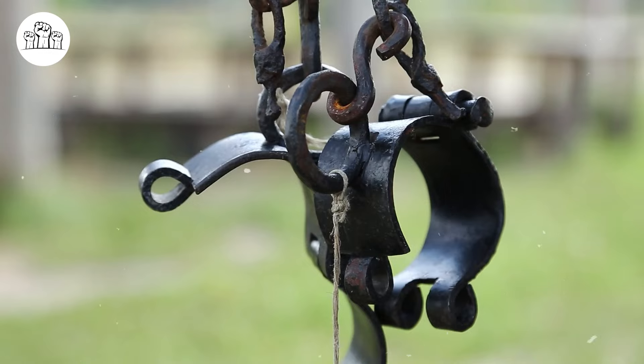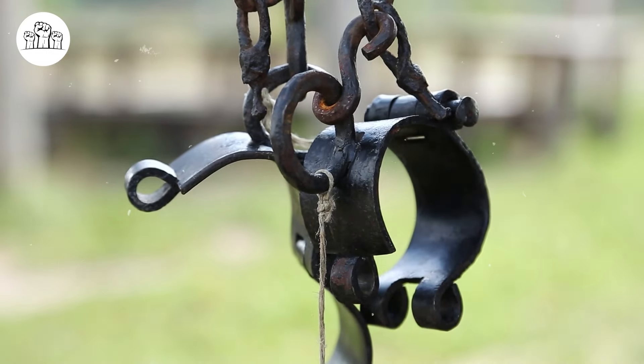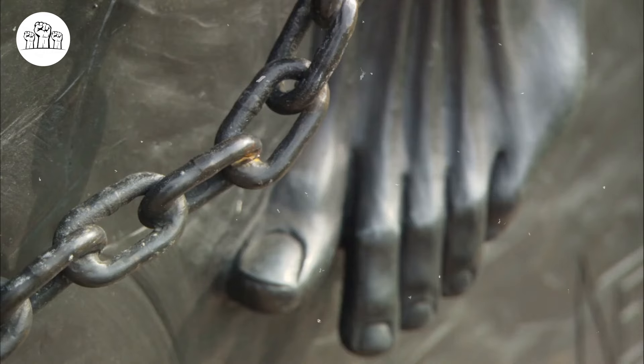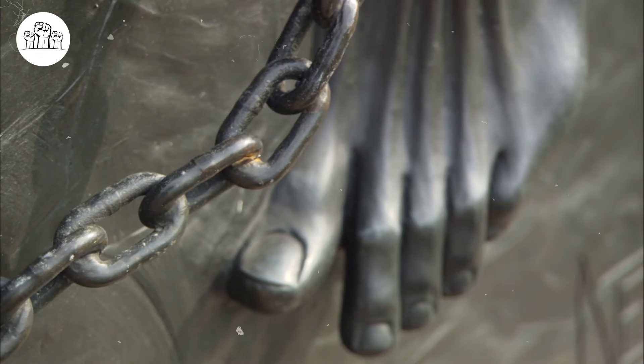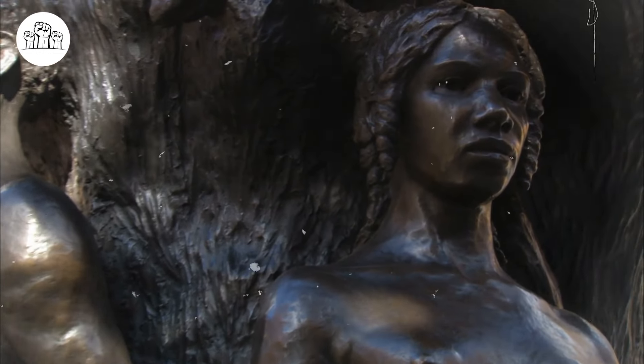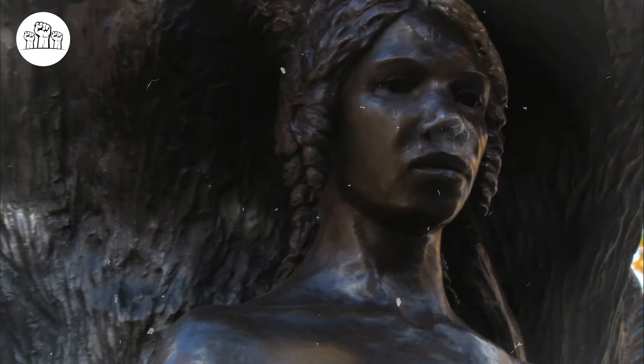Although slavery may no longer be a thriving topic, it is essential to acknowledge the deep-seated racism and exploitation that underpin these practices and work towards dismantling systems of inequality and injustice that continue to affect black Americans.